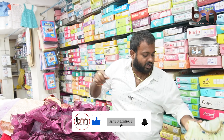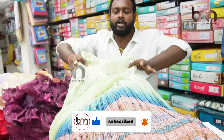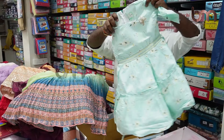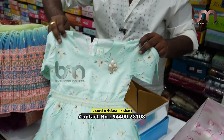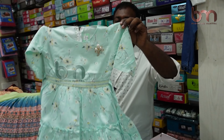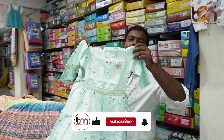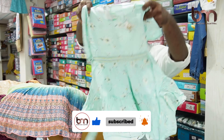This is a long frock — also available in short frock style. These come in different colors, different prints. You can also get these at a reasonable cost.